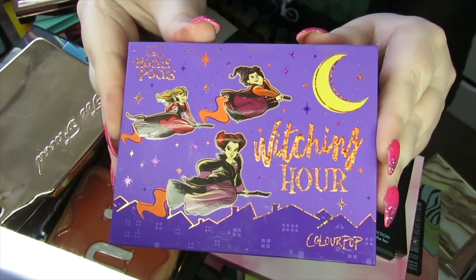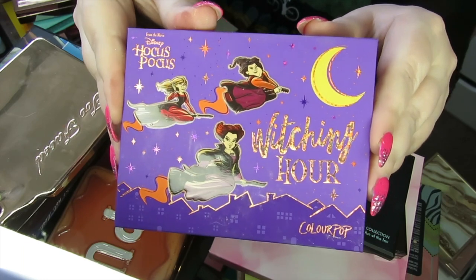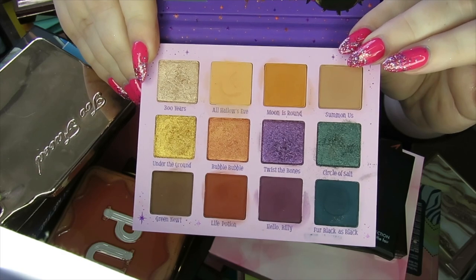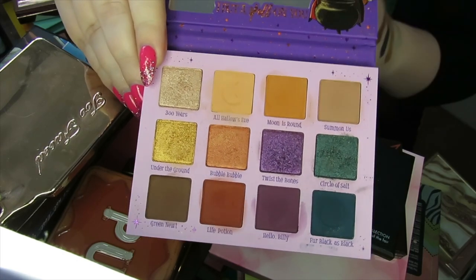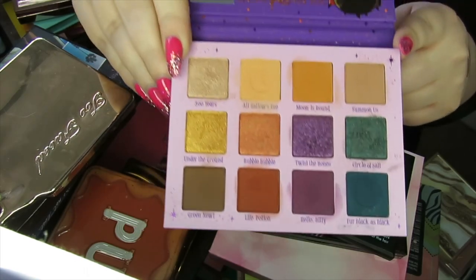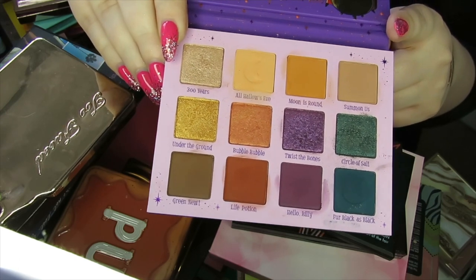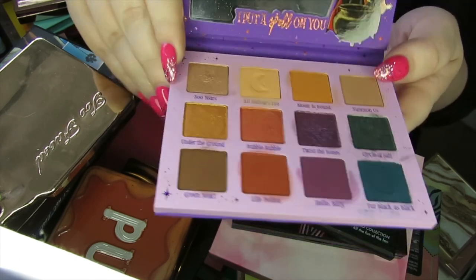I then have a collab palette with Hocus Pocus and Colourpop — the Witching Hour palette. Just really fun shades, very nice for autumn — really cool witchy shades. This was my favourite Hocus Pocus palette until the third one came out. I'm definitely going to keep this one. I love the shades in here.